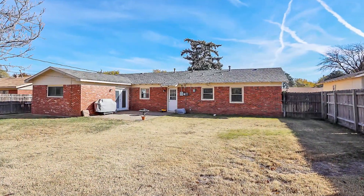The backyard is large and has a perfect patio for relaxing. No joking.